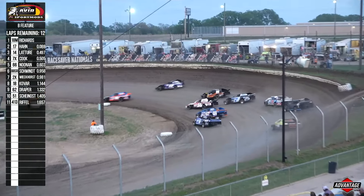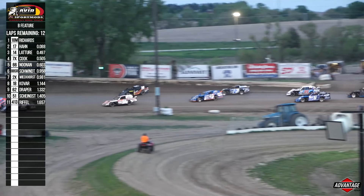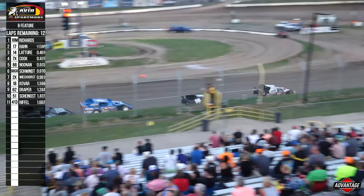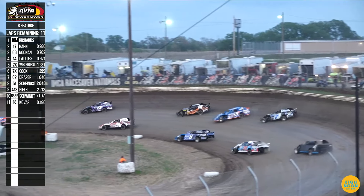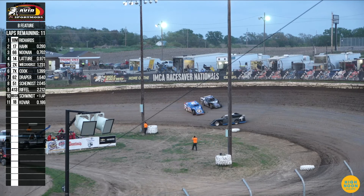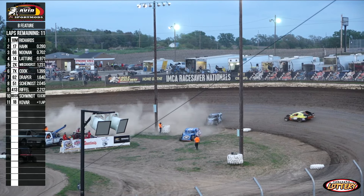Twelve laps the distance in this Sport Mod B-Main. Mason Richards looking strong going into three, but he has quite the challenge coming on the low side from the 17 of Mary Hahn. Mary Hahn looking to take no prisoners in this big feature as Mason Richards hangs on to the lead through one and two. We got a spinner over in turn number two — that's going to collect three of them. Bo Ripple also involved.